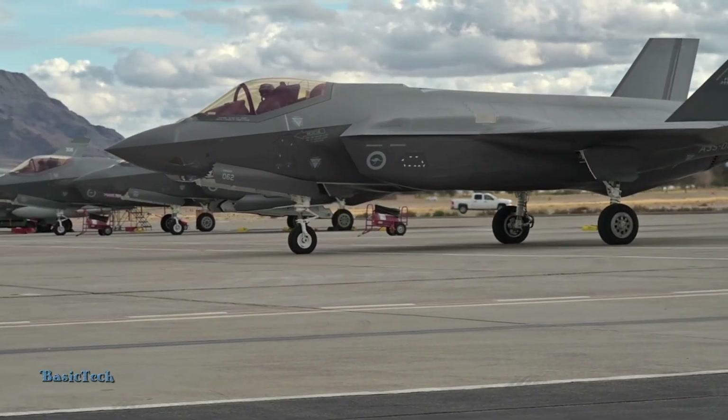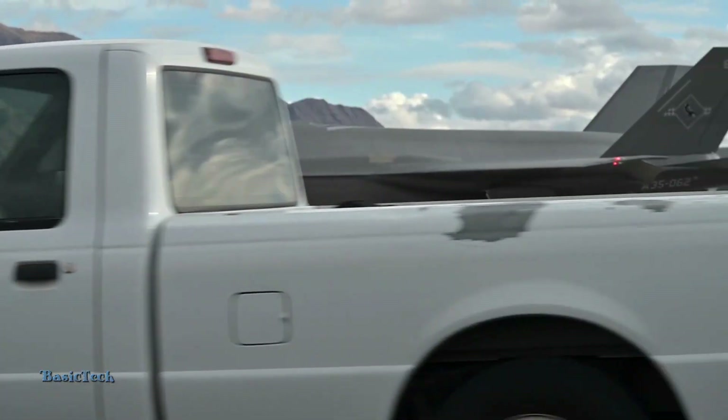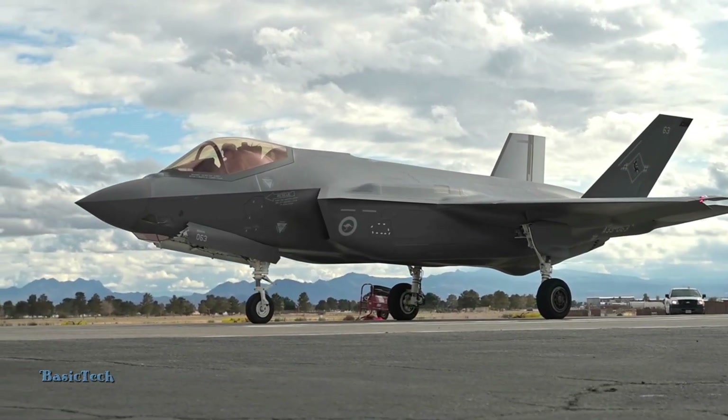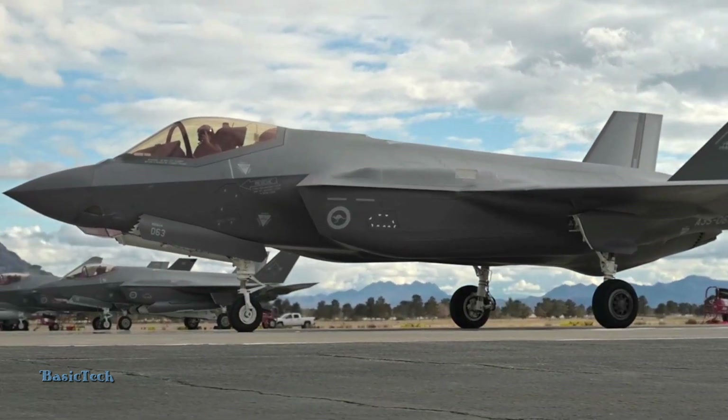Advanced avionics systems integrated in the F-35 enable it to collect, analyze, and share information in real time with troops and other platforms. This not only increases the pilot's situational awareness, but also strengthens operational coordination capacity on the battlefield.